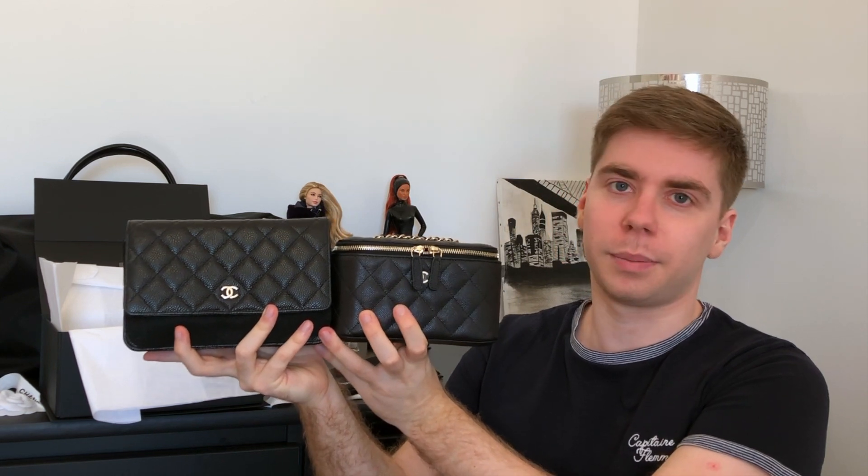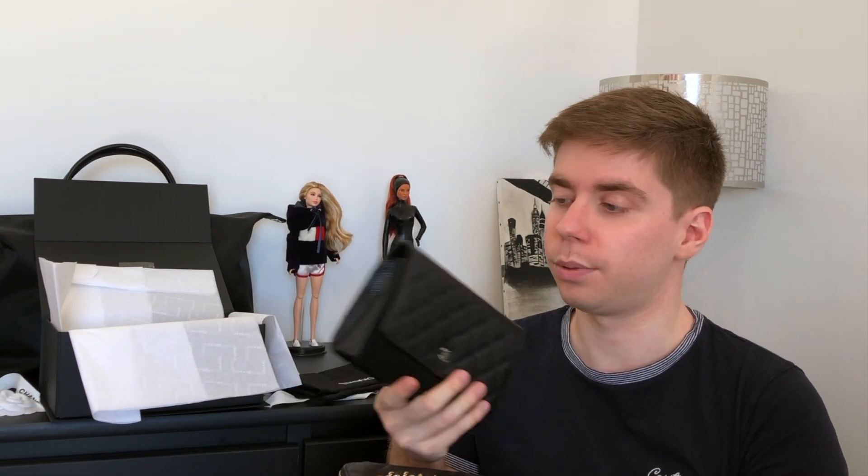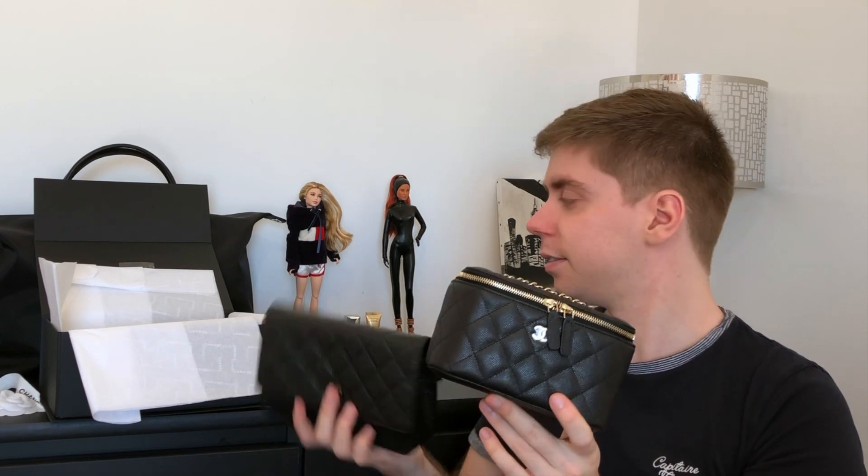Comparing to the WOC, the vanity is a bit smaller but actually wider. There's a small length difference but in terms of capacity I'm pretty sure you can fit more in this one. The WOC has a zip pocket and six card slots plus slide pockets, while this one only has three card slots and a lipstick pocket. Let me show you what kind of SLGs you can fit inside.